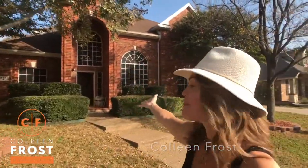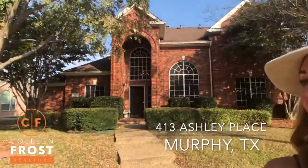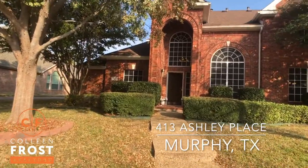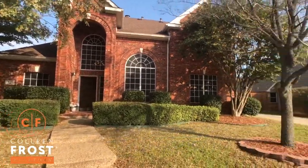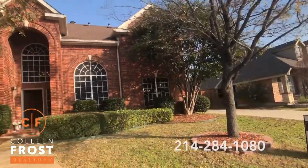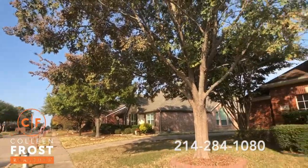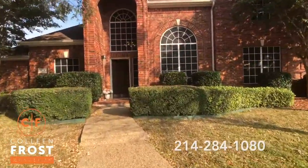Hi everyone, it's Colleen Frost and I am so happy to show you our new listing at 413 Ashley Place in Murphy, Texas. We are in the subdivision of Windy Hill Farms. Such a gorgeous street — I absolutely love this neighborhood. Look how beautiful these trees are. Let's go take a peek inside.